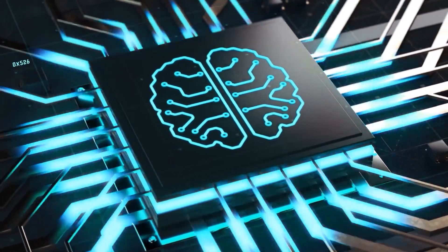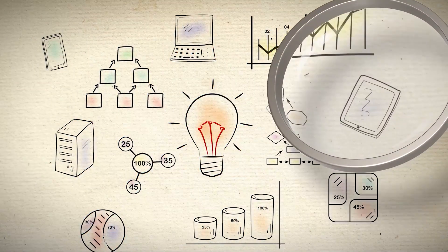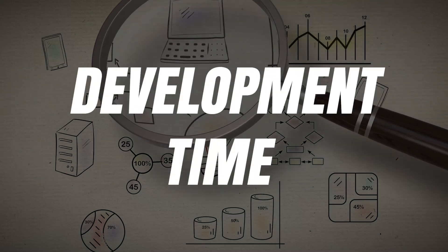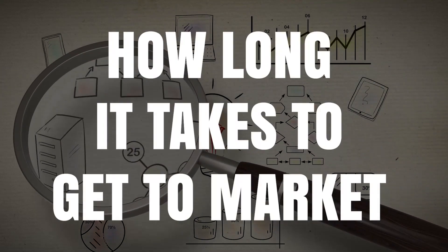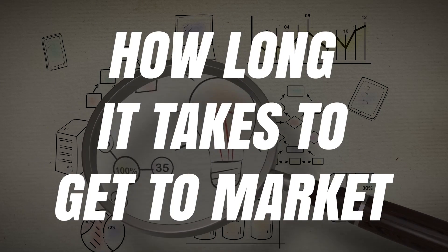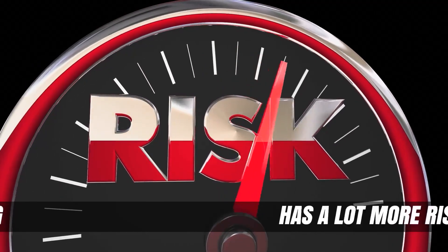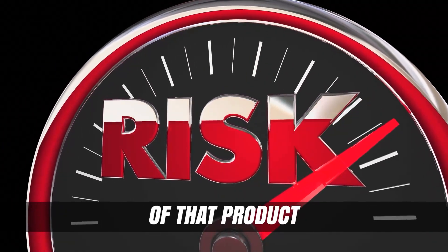And that's with a relatively simple product. If you are developing a really complex product, then you have magnified everything. You've magnified your development costs, you've magnified your development time, you've magnified how long it takes to get to market, not to mention your increased manufacturing costs. Most importantly, you have magnified your risk because developing a more complex product has a lot more risk than developing a simpler version of that product.